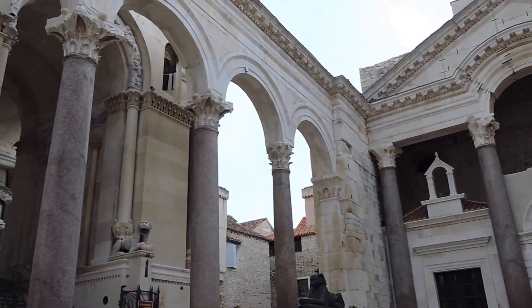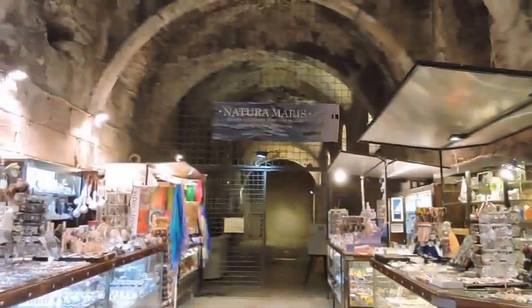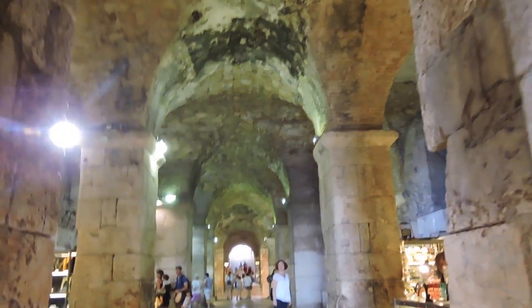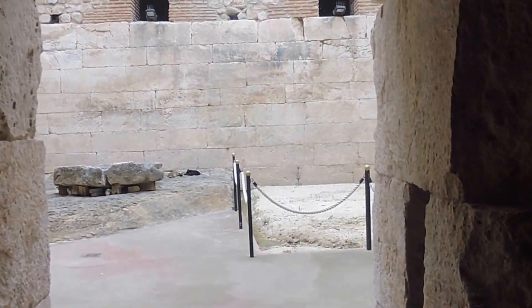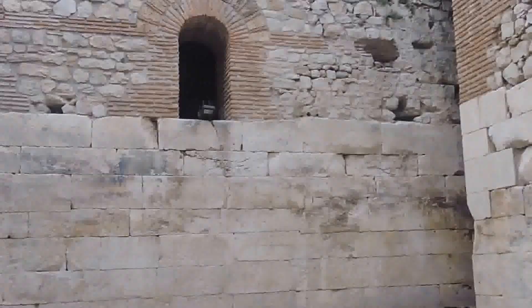Diocletian's Palace is one of Split's main draw cards. Standing in the palace's courtyard, you can see why it has been recognised as a UNESCO World Heritage Monument. The palace, which took only ten years to build, and the Cathedral of St. Dominus, are still standing since 305 AD, and are an impressive testament to Roman architecture. It's also another location for Daenerys' storyline in Game of Thrones. Walk through the palace and its cellars and see if you can recognise the scenes.